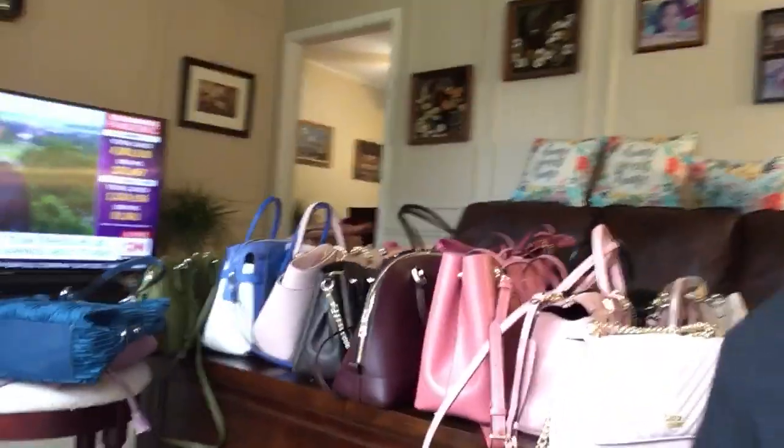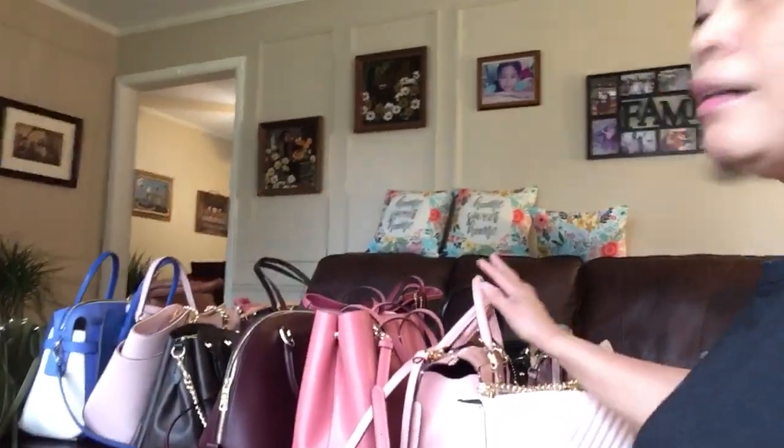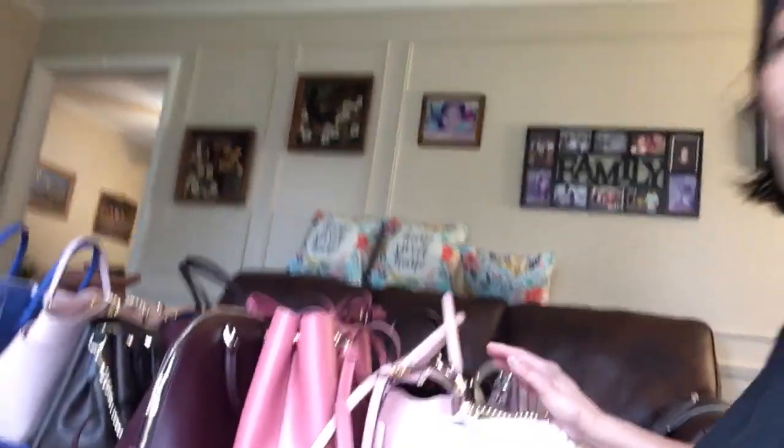So this is all my bags — and this group here is all Coach.